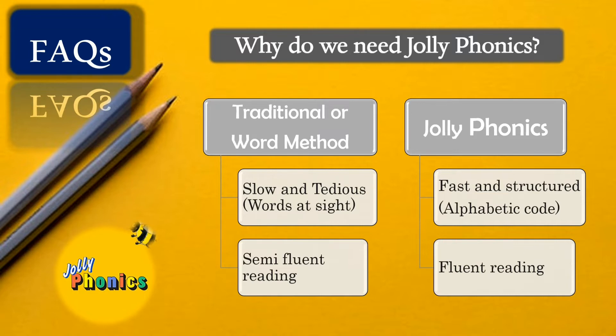In the whole word method, the child is supposed to memorize all words by sight — meaning 100% of words are sight words. No logic, structure, or code is taught. Only children with excellent visual memory succeed in reading and writing fluently; the rest struggle, resulting in semi-fluent readers. In Jolly Phonics, children are taught to decode words using letter sounds, so around 70% of words are easily decodable while only 30% need to be memorized.